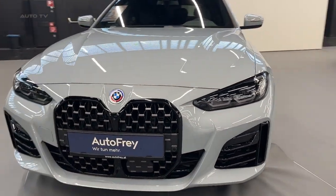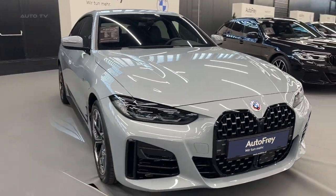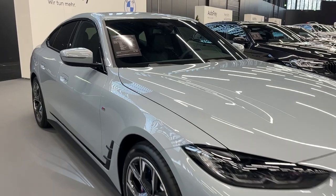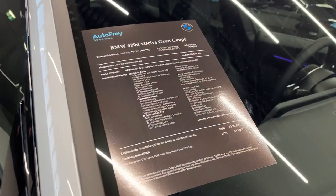An additional advanced feature is the urban-focused active cruise control with stop-and-go function, included in the driving assistant professional package. This function enhances comfort and convenience in city driving conditions.